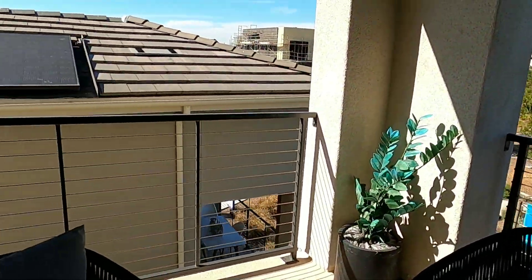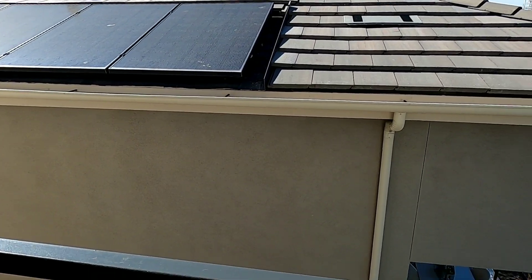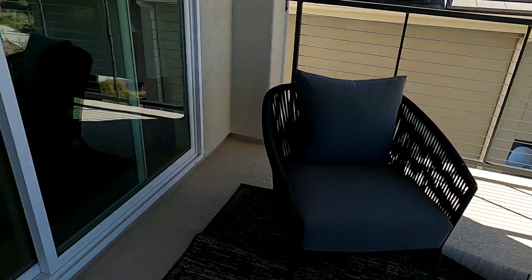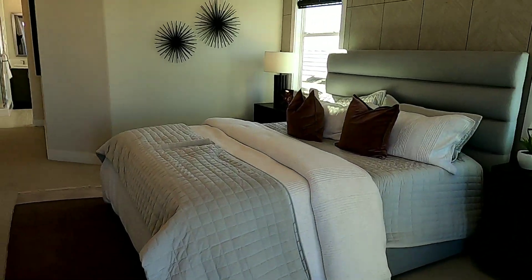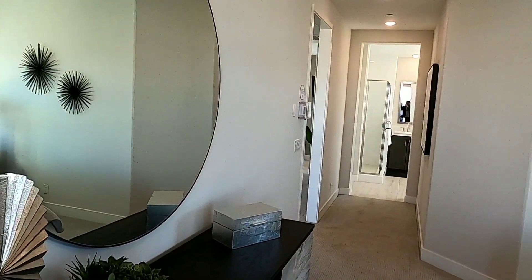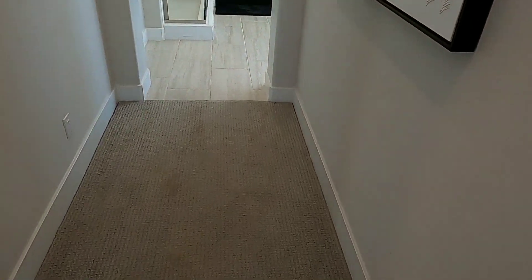Bên này thì mình thấy nhà kế bên, họ có gắn solar cho nhà luôn. Nhà kế bên cách nhau khoảng 4 feet hay 8 feet vậy đó. Bây giờ mình đi vào bên trong phòng ngủ master. Rất là rộng. Ở dưới họ lót gạch rất là đẹp và họ cũng để 1 cái bồn tắm. Cửa sổ nhìn ra sáng sủa luôn.